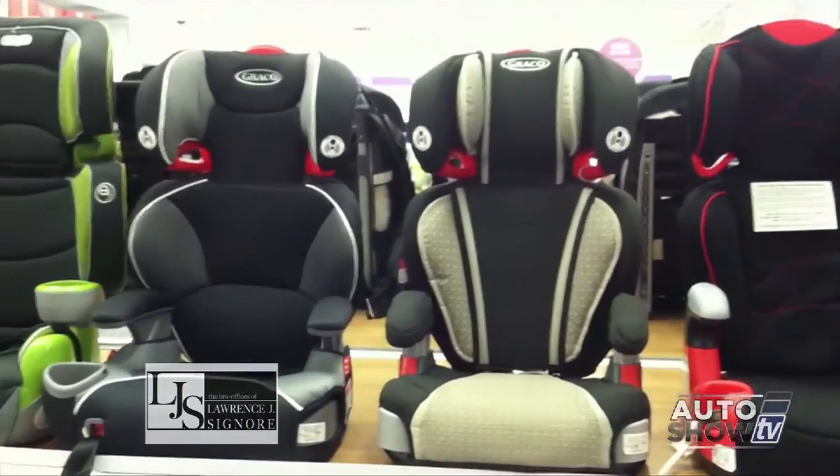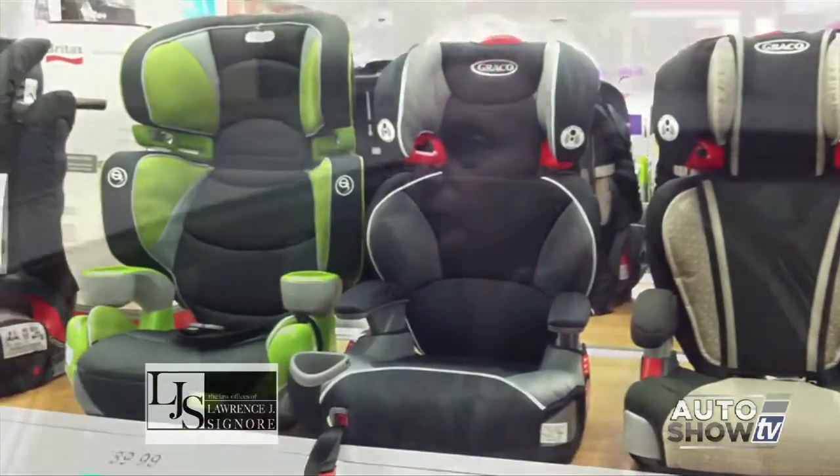Once they have outgrown their rear-facing car seat, we recommend they go into a front-facing car seat with a harness. I recommend they don't graduate to a booster seat until at minimum four years old and 40 pounds. It's better to stay in that seat with the harness for as long as they can. So many parents are making mistakes — what are some of them?